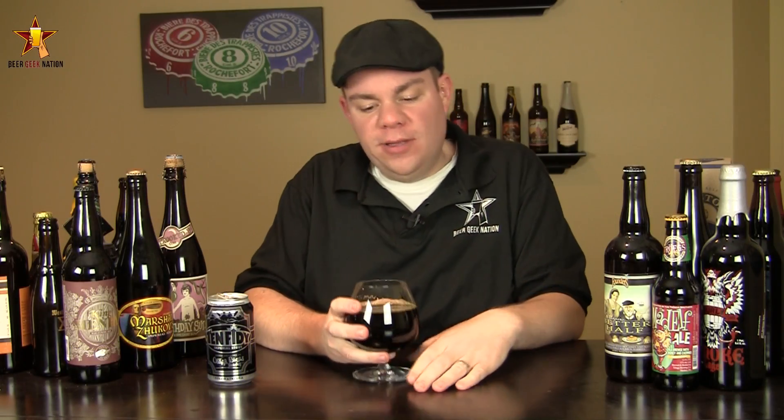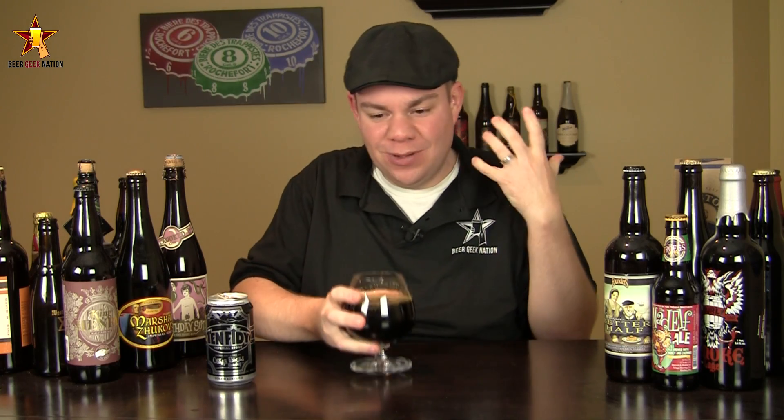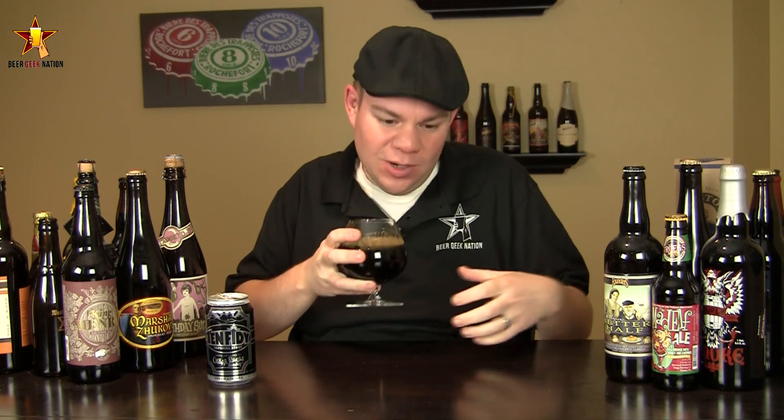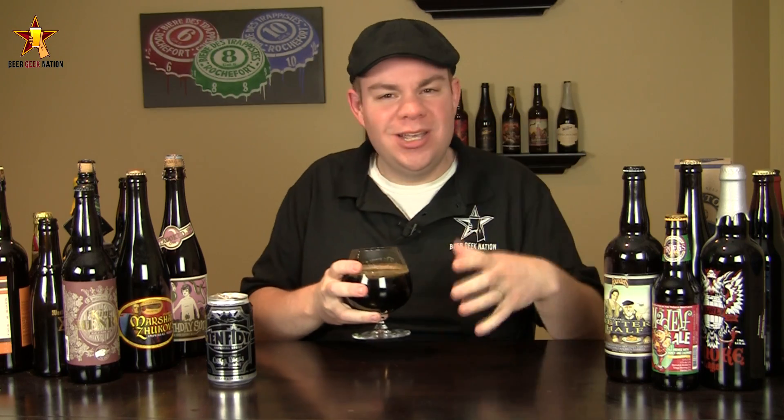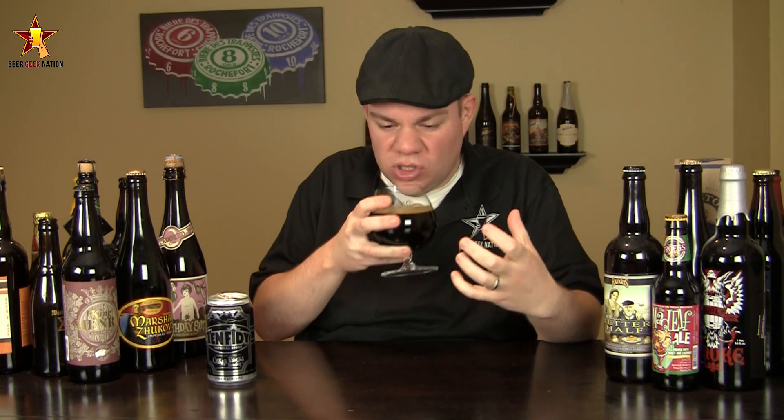All right, so the aroma on the 1050 — wow, it smells so good. Big chocolate, coffee — massive coffee on this one — espresso, big roasted notes, dark fruits, figs, raisins. There's a quad-like character to it that plays off the coffee bitterness and the chocolate bitterness so nicely.